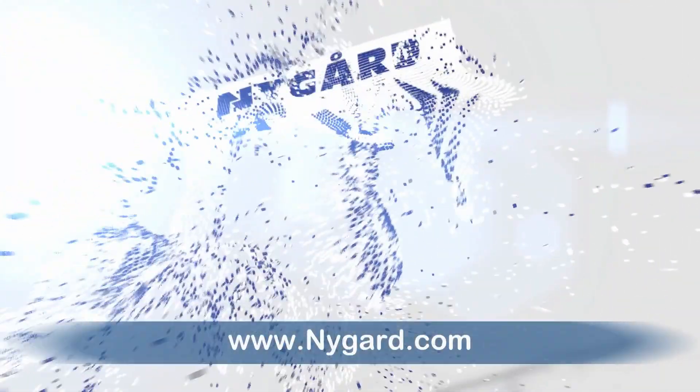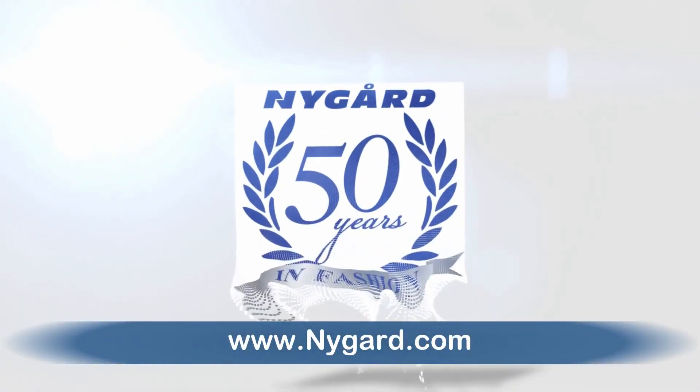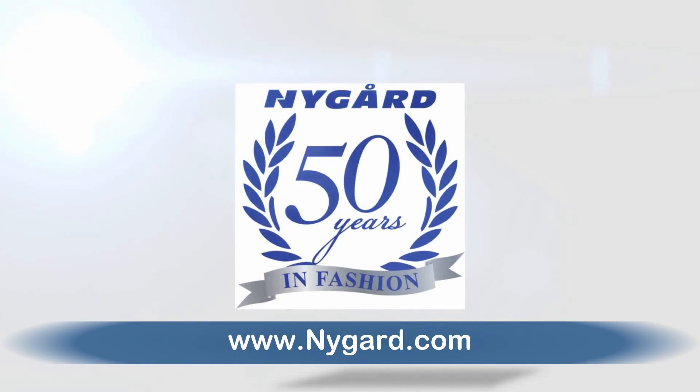See these amazing fashions as well as many others at nygaard.com.